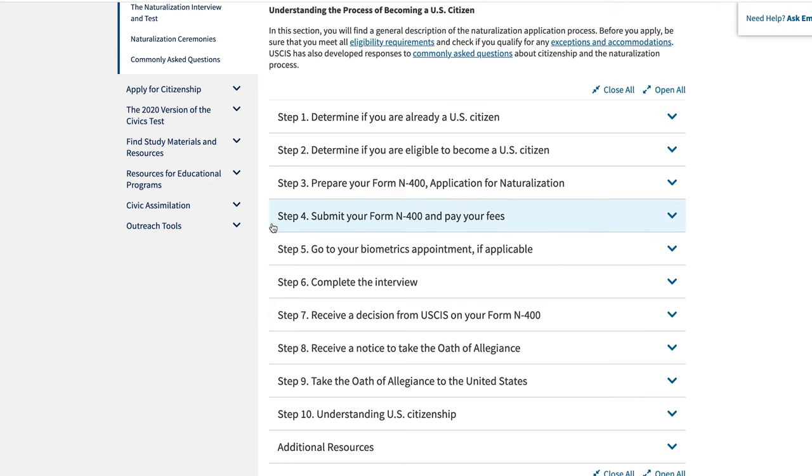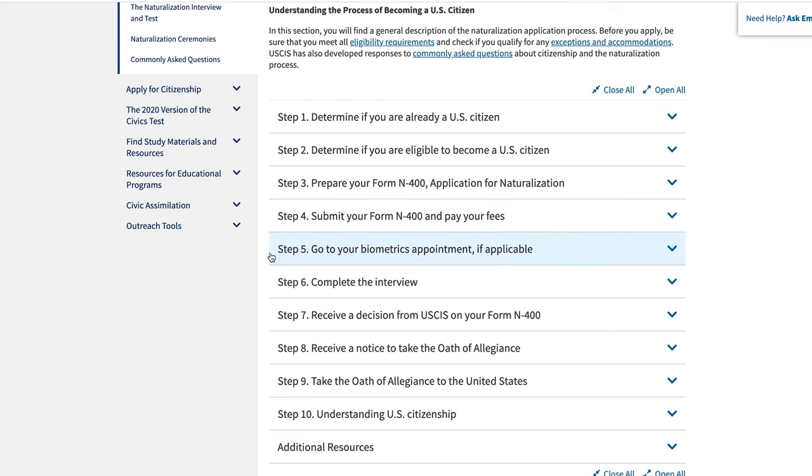The first step after you finish your online application, submit your N-400 form, and pay the fee for the citizenship application — there are six steps that are going to happen. The next step is going to your biometrics appointment if applicable, then completing the interview, then receiving a decision from USCIS on your N-400. From there, you receive a notice to take the oath of allegiance, take the oath, and finally understand U.S. citizenship and take additional steps once you become a citizen. We'll talk about each one in detail, if not in this episode, in an upcoming one.